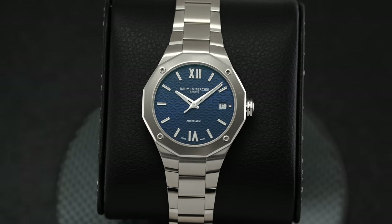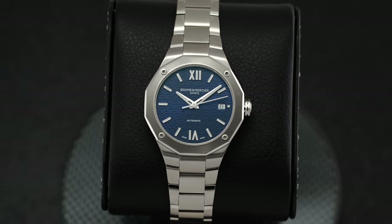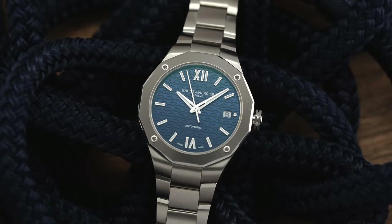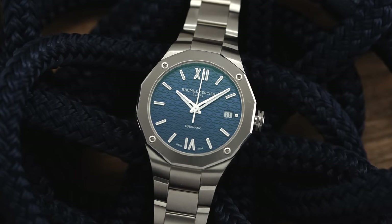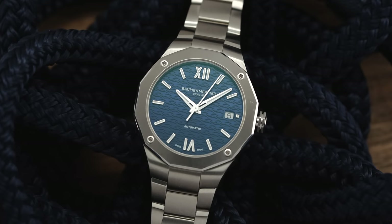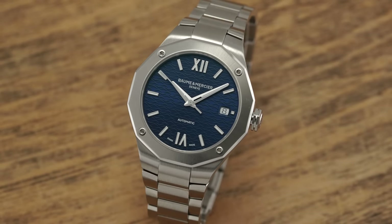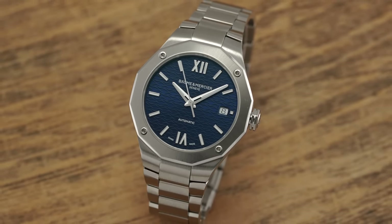Starting with a bit of background, Baume & Mercier was founded in 1830 in Switzerland, with the brand now residing underneath the larger umbrella of the Richemont Group — a collection of watchmakers that also includes JLC, Lange, Vacheron Constantin, IWC, and Cartier, just to name a few. Baume & Mercier aims to act as a gateway to luxury with an emphasis on value for dollar, both in terms of finishing as well as an impressive selection of in-house calibers in certain models.